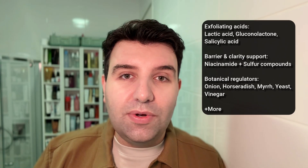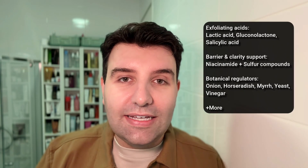It features gluconolactone as one of the main PHAs, supported by lactic acid, salicylic acid, citric acid, sulfur, and a whole bunch of botanical extracts, making it an extremely well-rounded product. It also has niacinamide, which probably helps reinforce the barrier to ensure it's not too damaging. Simply put, I consider P50 to be a foundational skincare step with a view towards epidermal reconditioning — a watery lotion that gently renews and refines, helping with texture, skin tone, clarity, pores, and overall evenness and brightness.